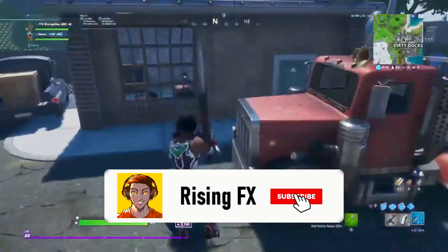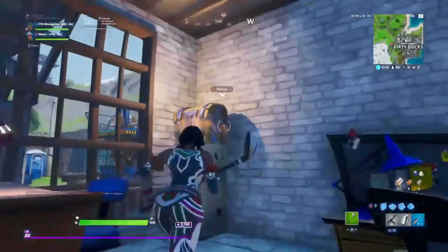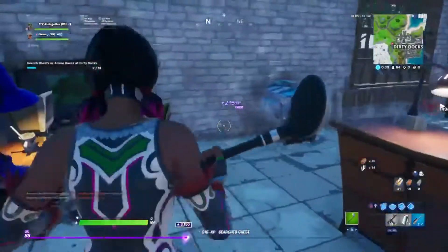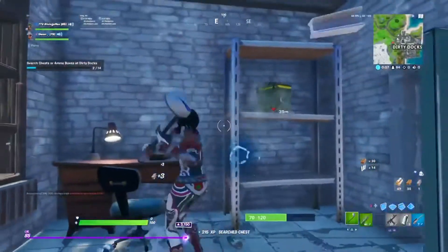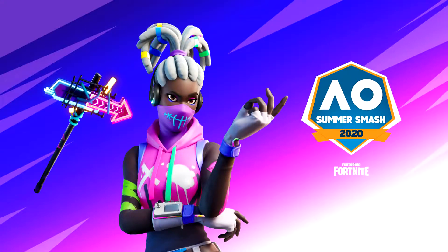Hey guys, welcome back to another video. The news feed has been updated yet again in Fortnite Battle Royale, and this time we've got a juicy new skin alongside a pickaxe.